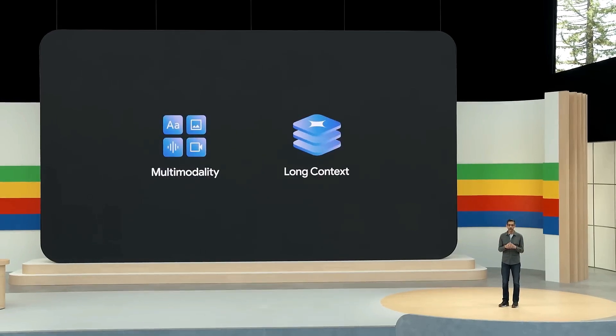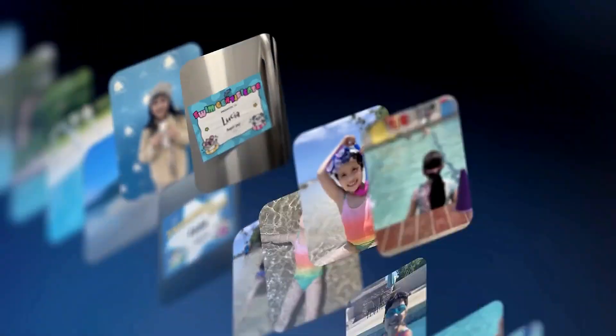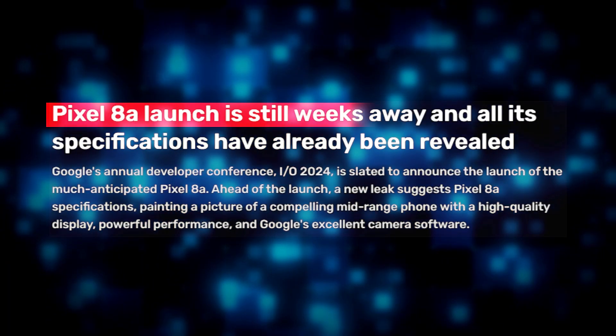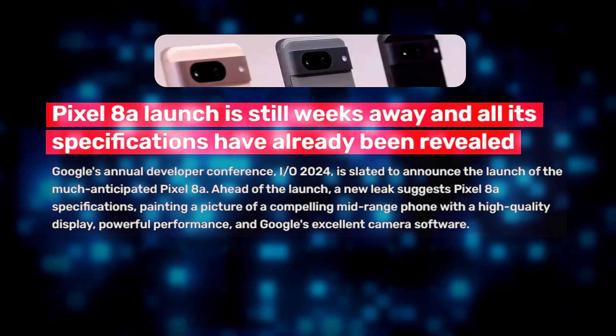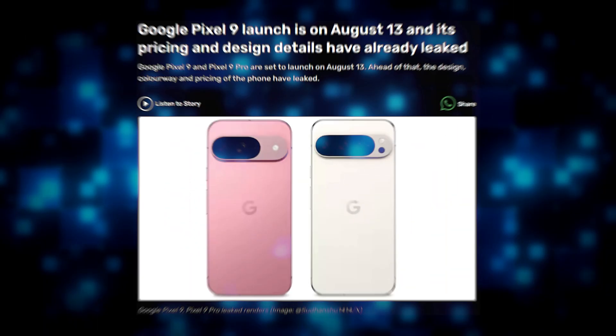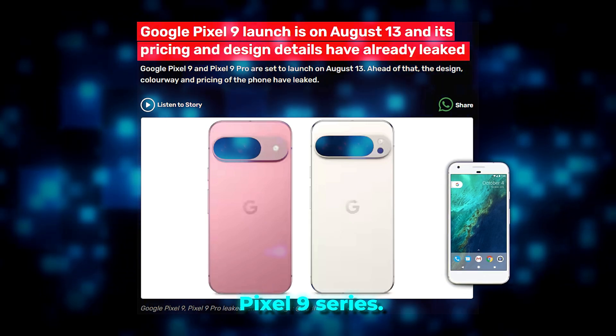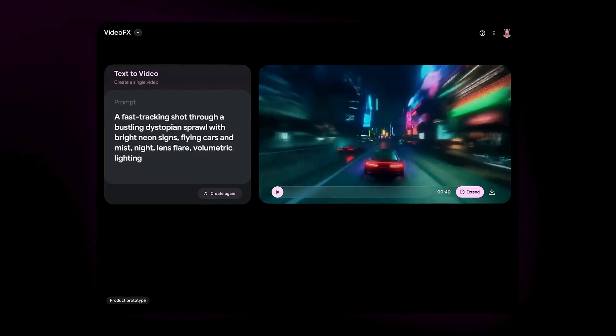While Google I/O is not typically focused on hardware, new gadgets are sometimes unveiled. Last year Google introduced the Pixel 7a and the first Pixel Fold. This year, major hardware announcements are unlikely since the Pixel 8a has already been launched, though the Pixel Fold series might be released later in the year with the Pixel 9 series. Google is also expected to reveal a new AI assistant called Pixie, exclusive to Pixel devices.